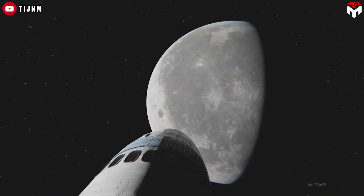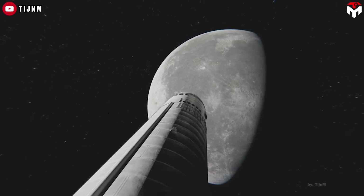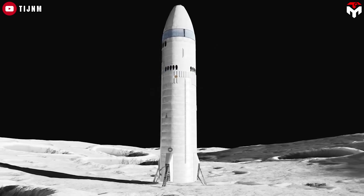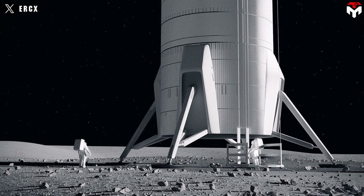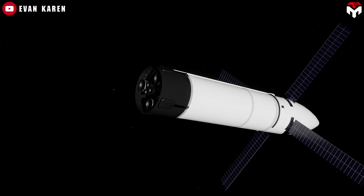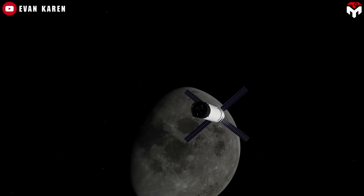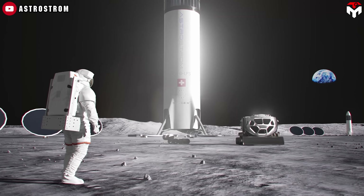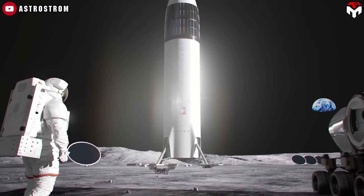Then in September 2028, under Artemis IV, SpaceX's Starship Human Landing System will transport astronauts from Gateway down to the lunar south pole, also playing a vital role delivering supplies for crewed missions. And even before that, Artemis III, planned for 2027, will see a Starship land astronauts on the moon. Clearly, SpaceX isn't just providing support — it's central to the mission's logistics.